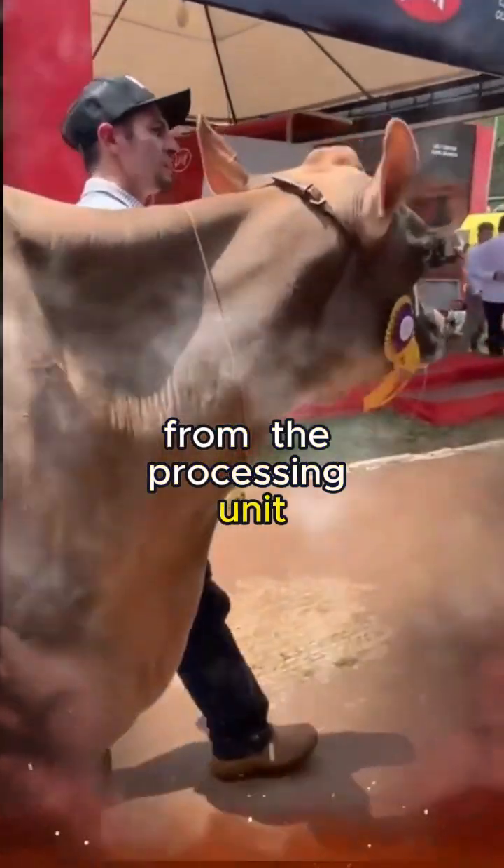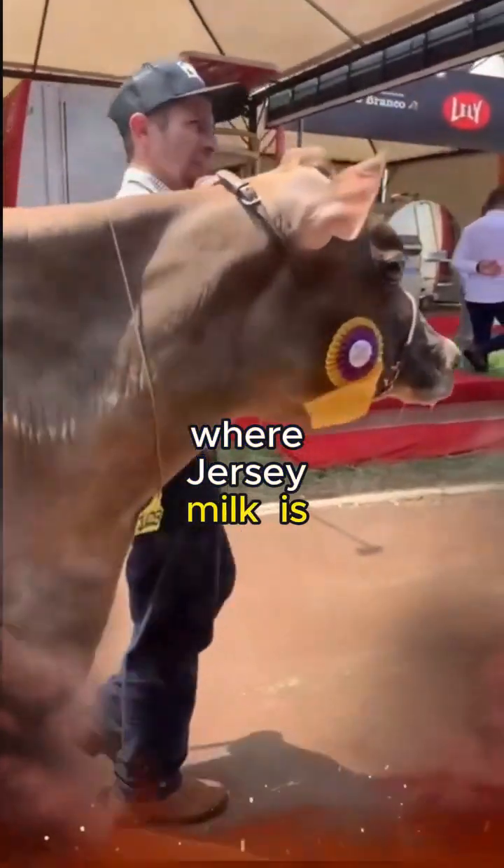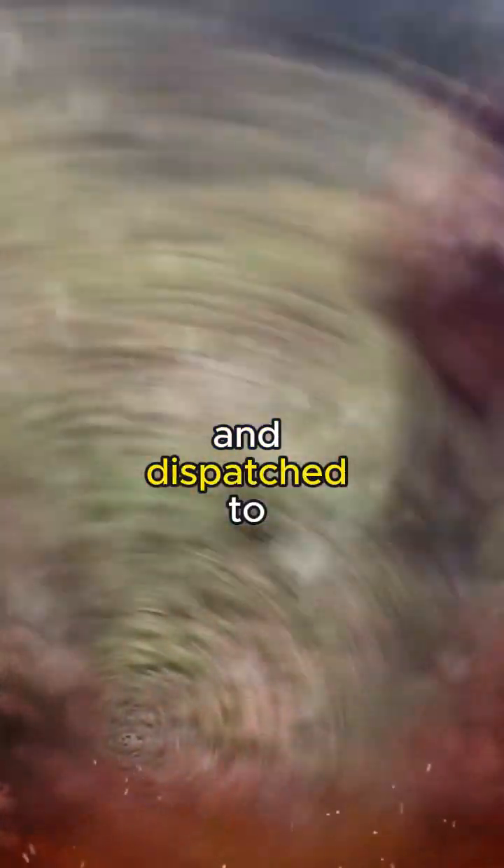From the processing unit, the journey continues to distribution centers, where Jersey milk is meticulously packaged and dispatched to various destinations.